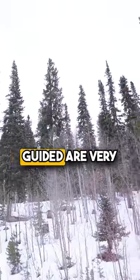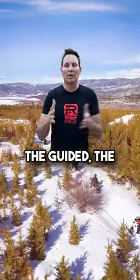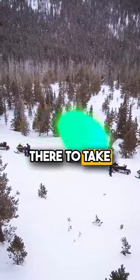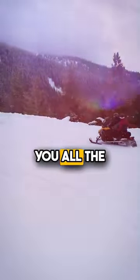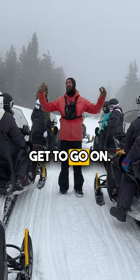Both the self-guided and the guided are very similar, but let me walk you through some of the pros and cons of each. Starting with the guided: the big difference of course is you have a guide. The guide is there to take you along the trail and show you all the fun, interesting things, and the guides do have a few trails that only the guided tours get to go on.